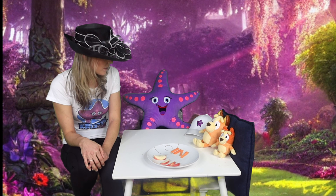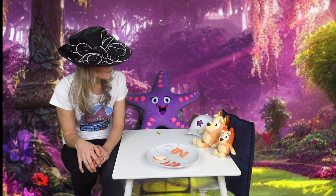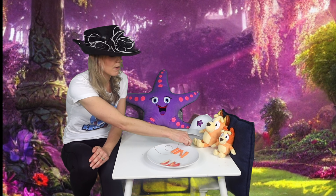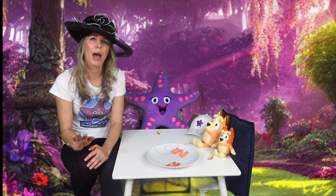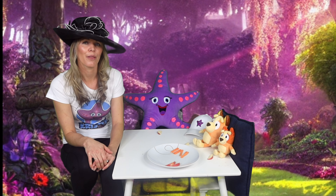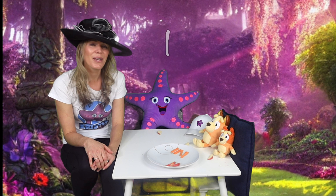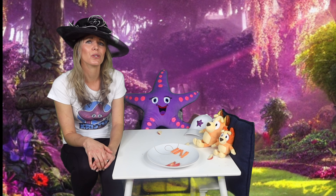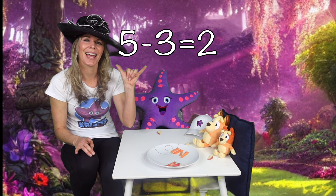Would you like one, starfish? Okay, one for starfish. What about you, Mum and Bingo? One for Mum, one for Bingo. We had five apples to start with. Starfish is going to eat one, Mum's going to eat one, and Bingo's going to eat one. So we're going to lose one, two, three. Five minus three — yep, two left.